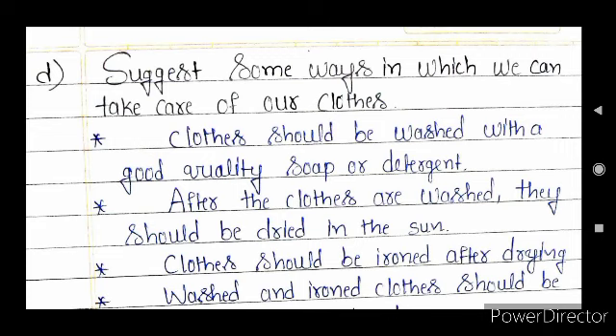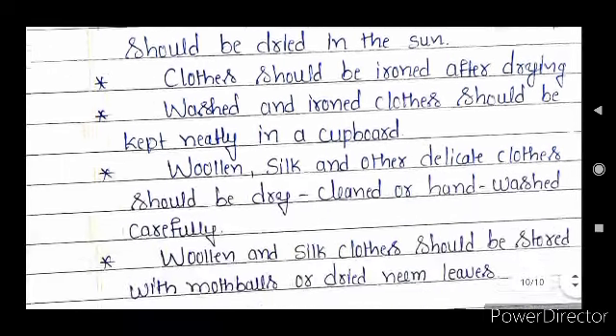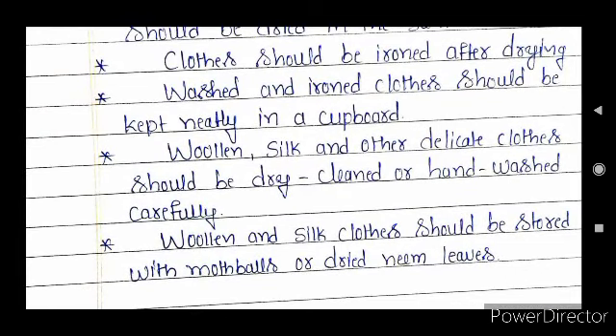Question D — suggest some ways in which we can take care of our cloths. This is an important question for three marks. Cloths should be washed with good quality soap or detergent. After washing, cloths should be dried in the sun. Cloths should be ironed after drying, then kept neatly in a cupboard. Woolen, silk and other delicate cloths should be dry cleaned or hand washed carefully. Woolen and silk cloths should be stored with moth balls or dried neem leaves for protection from insects.